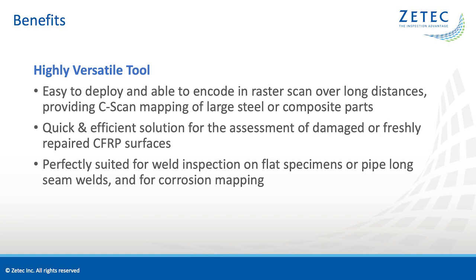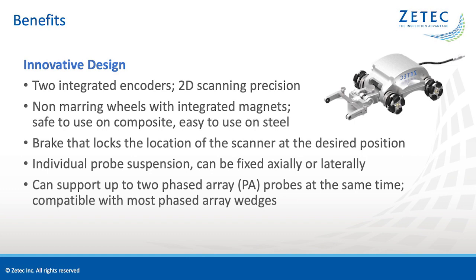The benefits of the NDT Sweeper are many. It is a highly versatile tool — easy to deploy and able to encode and raster scan over long distances, providing C-scan mapping of large steel or composite parts. It is a quick and efficient solution for the assessment of damaged or freshly repaired CFRP surfaces, and perfectly suited for weld inspection on flat specimens or pipe long seam welds, and for corrosion mapping. It is also an innovative design that includes two integrated encoders for 2D scanning precision, non-marring wheels with integrated magnets, safe to use on composite, and easy to use on steel. It features brakes to lock the scanner position, individual probe suspension that can be fixed axially or laterally, and supports up to two phased array probes at the same time, compatible with most phased array wedges.